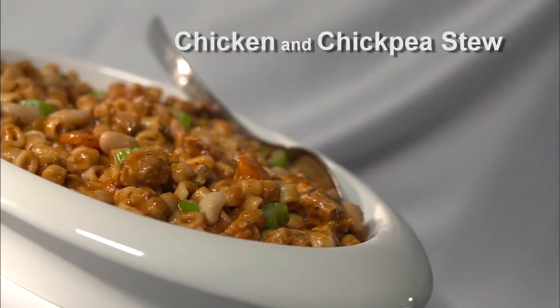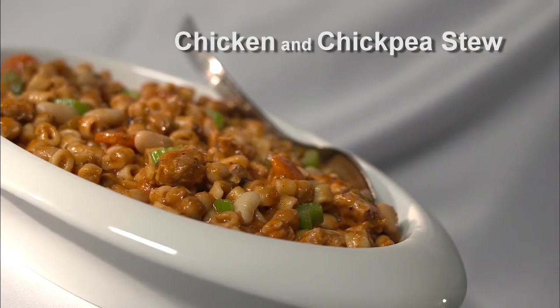So we started off with a delicious chicken and chickpea stew — very thick, hearty meal, very delicious. Full of fibre with the vegetables, beans and chickpeas, and full of protein with the chicken, beans and chickpeas. So a very filling meal.